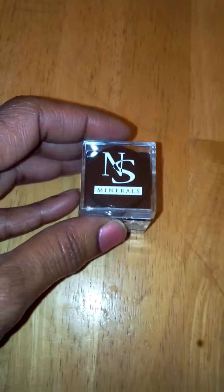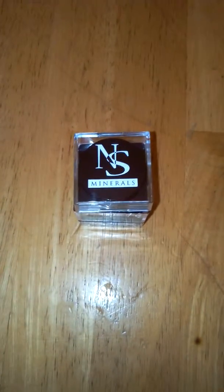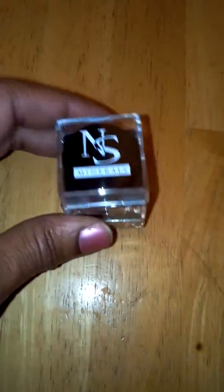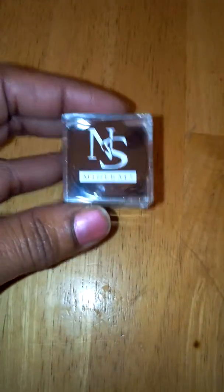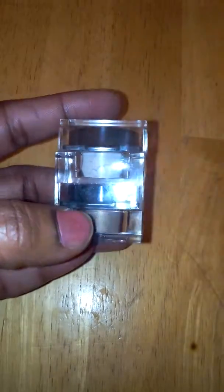This is a really nice, cool product. I love that it doubles as an eyeshadow, blush. You can use it as a highlighter. It's just a multi-purpose product. But I basically use mine as eyeshadow because I love applying eyeshadow, and these are really nice, pretty colors.